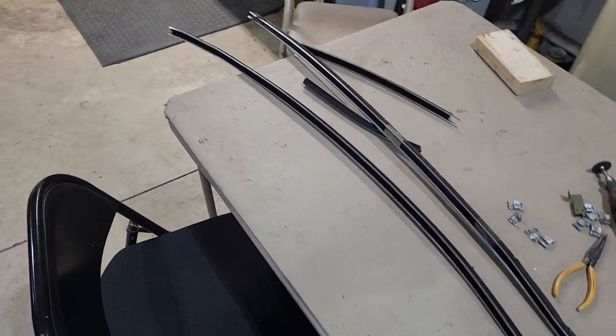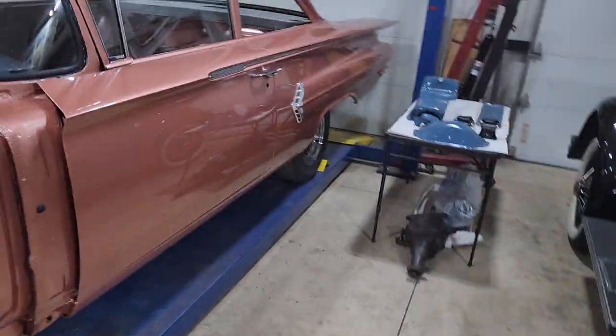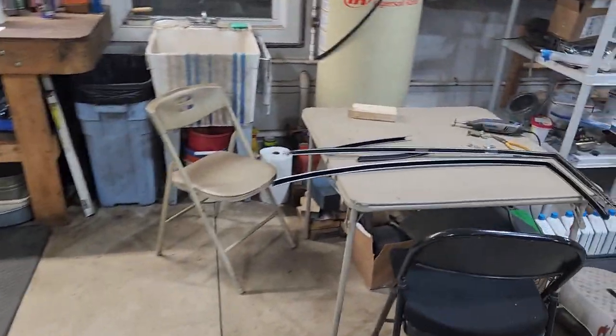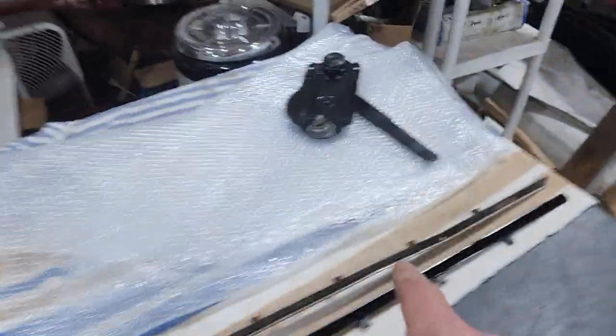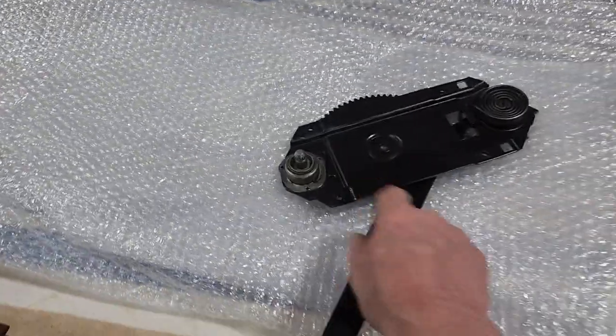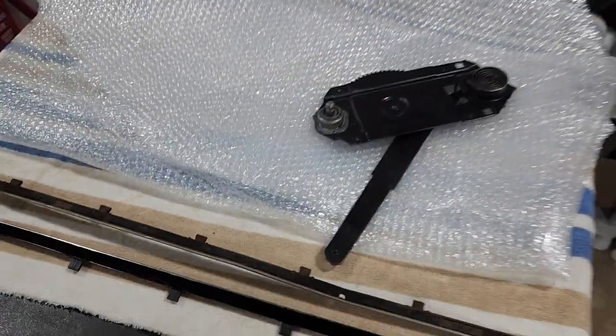Once I've got that channel ready, it's really, really challenging to get it installed where it lives here in these channels in the window itself in the car. And then down inside of that space in the quarter panel, once we've got these guys made, we've got to install the actual regulator, which is what the crank does. The crank fits on here, goes up and down, makes things move.